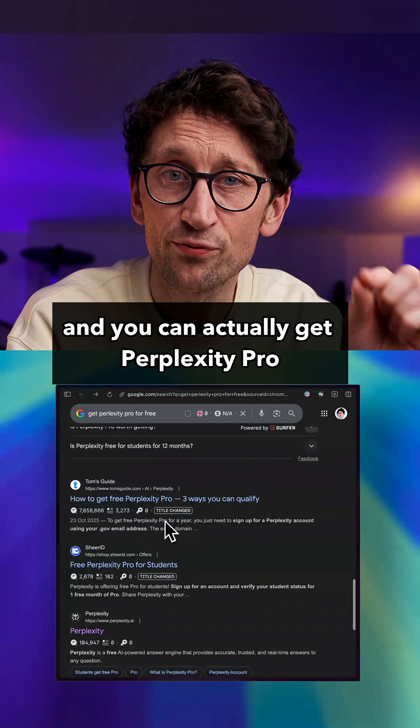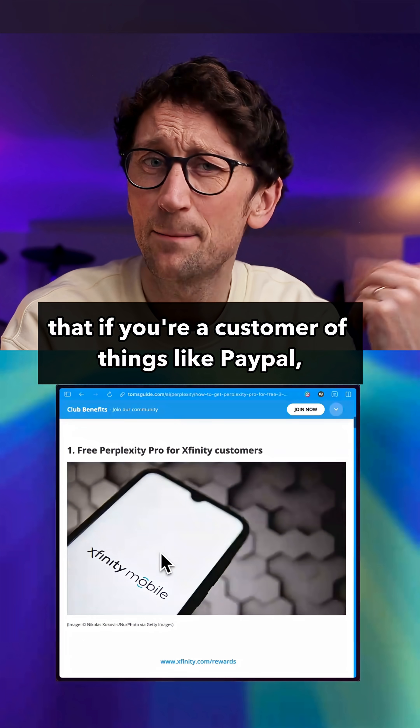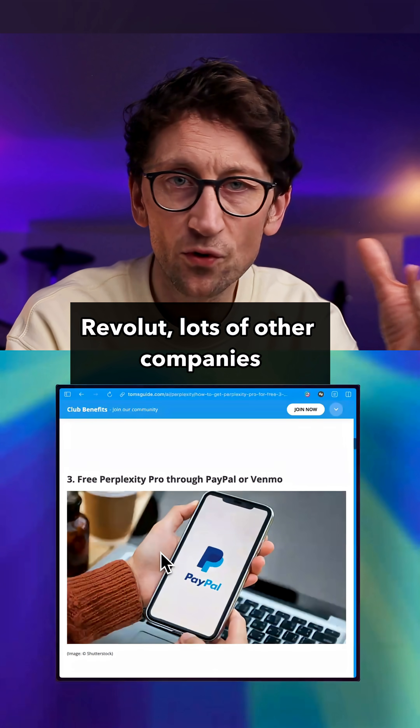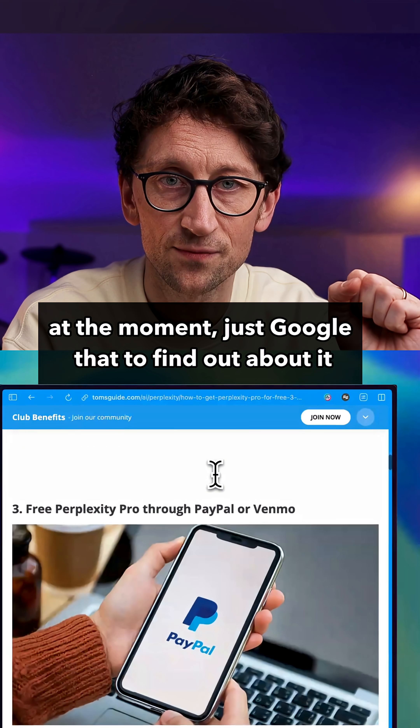You can actually get Perplexity Pro for free for a year. If you're a customer of things like PayPal, Revolut, and lots of other companies, they're giving away a Perplexity Pro membership as a perk at the moment. Just Google that to find out about it.